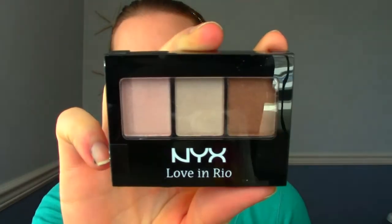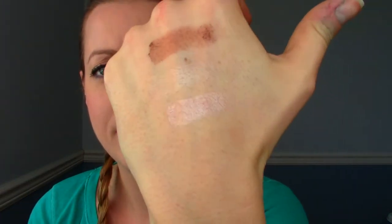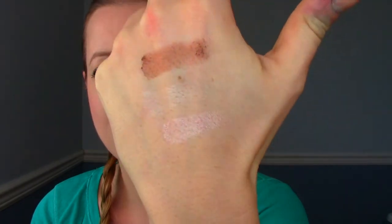The first thing I see is from NYX — it's the Love in Rio little trio palette. The colors are neutral, it's got a cute little bow on it. Opening it up, I'll swatch the colors for you. They look like they might be a little bit powdery. I find NYX eyeshadow to be hit or miss — you can see the powder especially on that brown one, and the middle one didn't really show up too much. The pink one's really nice though. The pink and the brown are quite powdery, so that's kind of a meh product for me.